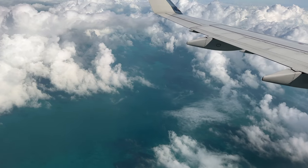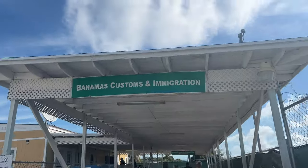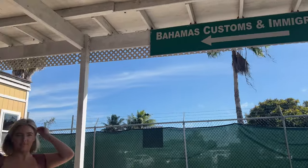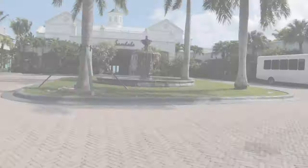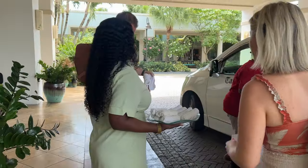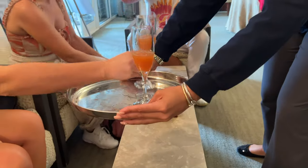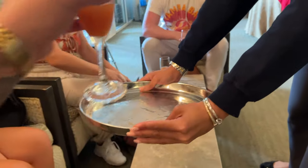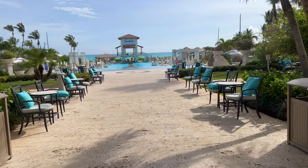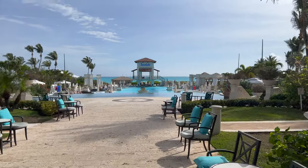Hey guys and welcome back to the channel. Today we're going to take you to Sandals Emerald Bay located in the Exuma Bahamas. Before we get started, I want to remind you guys we are a gold certified agency with Sandals Resort, which means we go to them often, check them out firsthand for you and book a lot of Sandals. So allow us to book your next Sandals trip by going to the link in the bio, www.wanderlustjetsetter.com, and filling out our contact page.